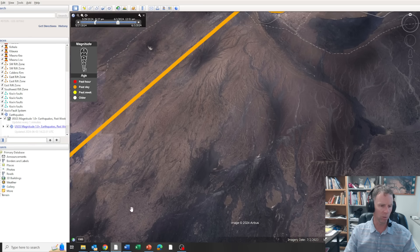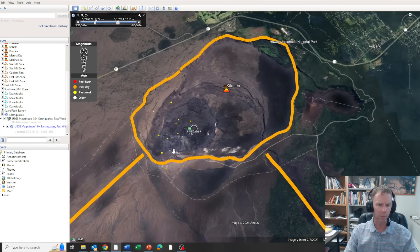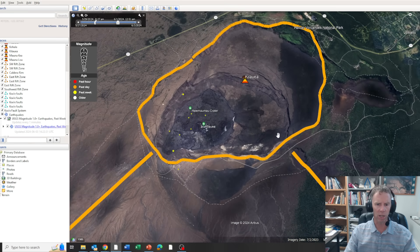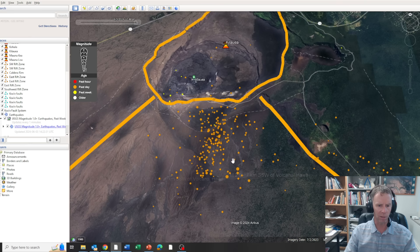I can also show you those earthquakes animated so you can see how quickly they came in. Here's the Upper East Rift Zone, the Southwest Rift Zone, and the Kilauea Caldera. We've had a persistent lava lake at times in Halemaumau Crater, and of course all this was dramatically changed in 2018 with the eruption in the Lower East Rift Zone and the collapse. Watch how quickly those earthquakes come in once we get to June 2nd and 3rd — all those earthquakes in rapid-fire succession. There's the 4.0, there's the 4.1, and a host of 3s and 2s as well.